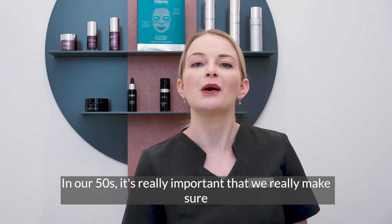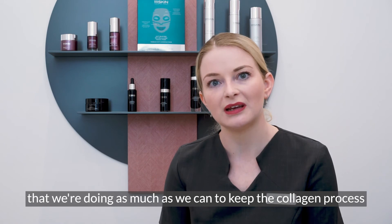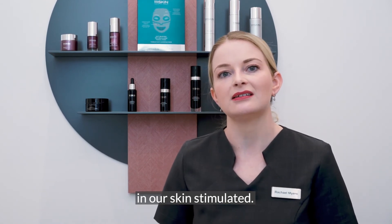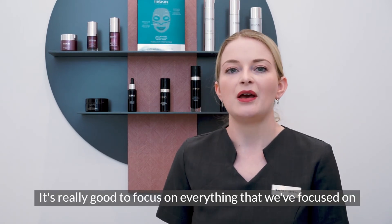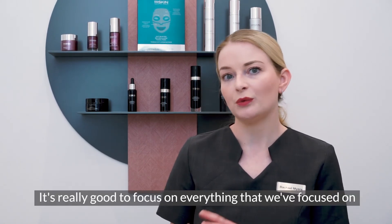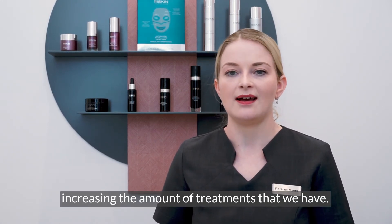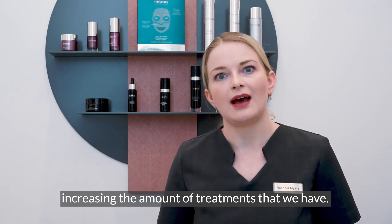In our fifties it's really important that we make sure we're doing as much as we can to keep the collagen process in our skin stimulated, so monthly treatments are absolutely brilliant. It's really good to focus on everything we focused on in our forties, but maybe start to think about increasing the amount of treatments that we have.